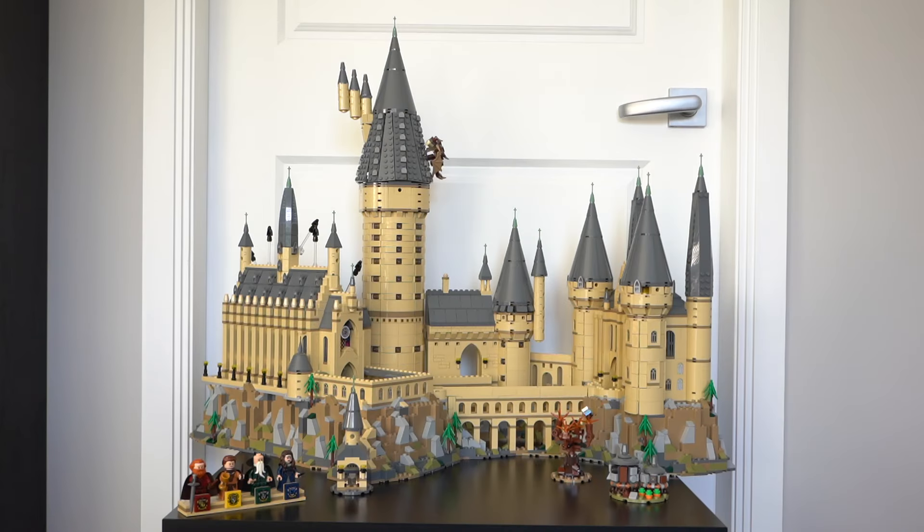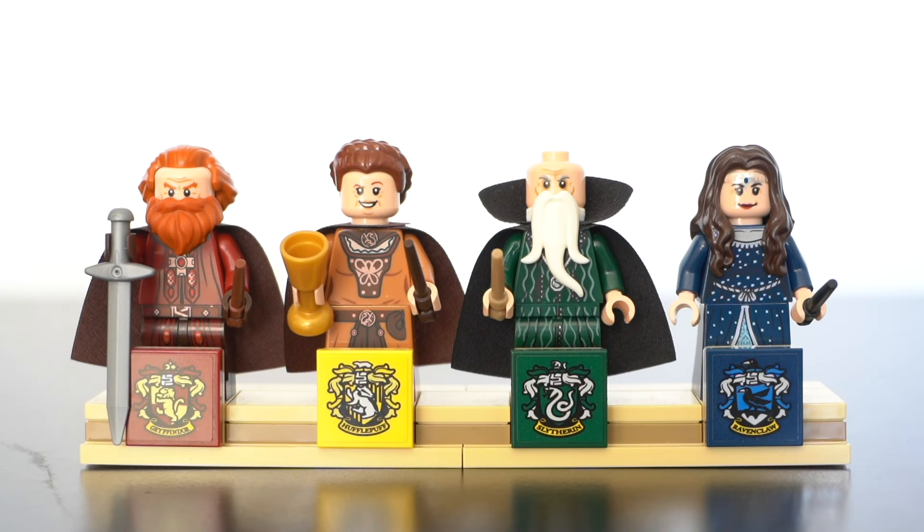There are so many intricate details, references, and Easter eggs in this set, as well as four exclusive minifigures. The first thing we're going to look at is the four exclusive figures — each of the house founders from Harry Potter: Godric Gryffindor, Helga Hufflepuff, Salazar Slytherin, and Rowena Ravenclaw.